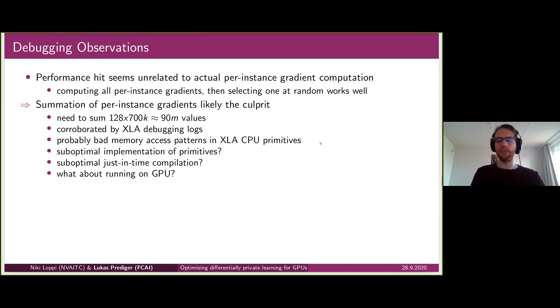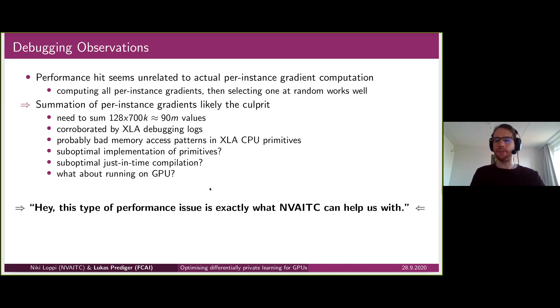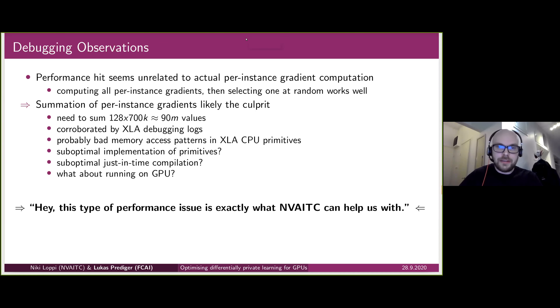This left unanswered questions: is it a suboptimal implementation in the XLA CPU primitives themselves, is it a suboptimal JIT compilation on JAX's part in how it chains and orders the primitives, and does the same problem happen on GPU? My development machine didn't have a GPU so all initial tests were on CPU. At this point we realized this is exactly the kind of performance issue the NVIDIA AI Technology Center can help with, so we bundled this up and asked NVIDIA to help — and I now pass the ball to Niki.